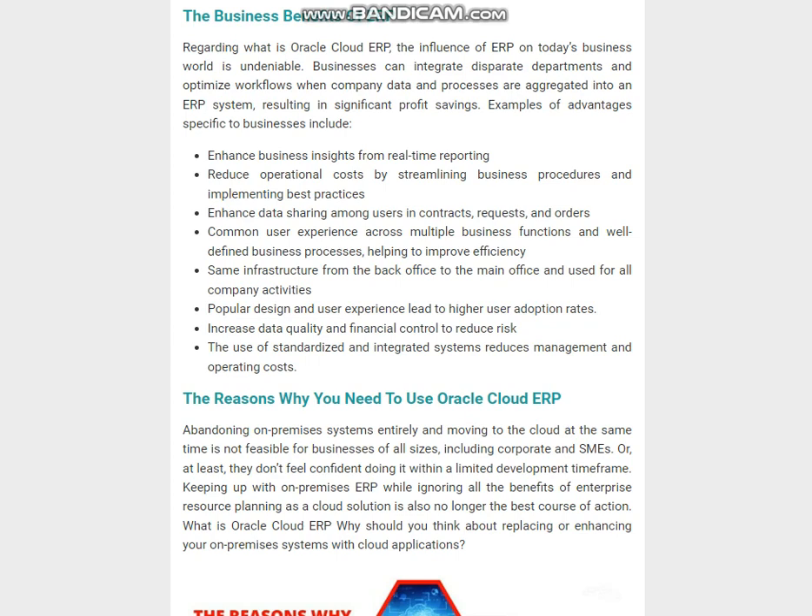Further advantages include helping to improve efficiency, same infrastructure from the back office to the main office used for all company activities, popular design and user experience leading to higher user adoption rates, increased data quality and financial control to reduce risk, and the use of standardized and integrated systems to reduce management and operating costs.